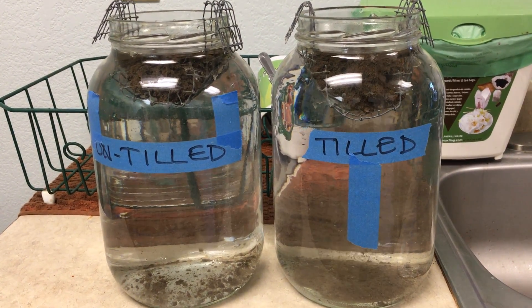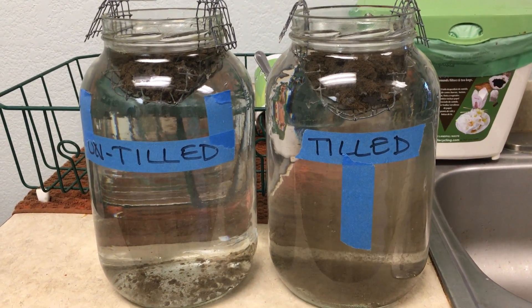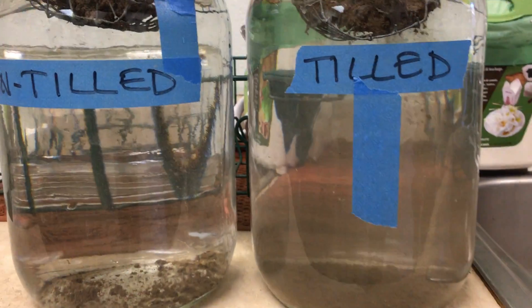Well, it looks like the tillage stuff — the pore space is collapsing. Right now you can see that happening a little bit more. And there's more particle separation. It's becoming more dramatic now.